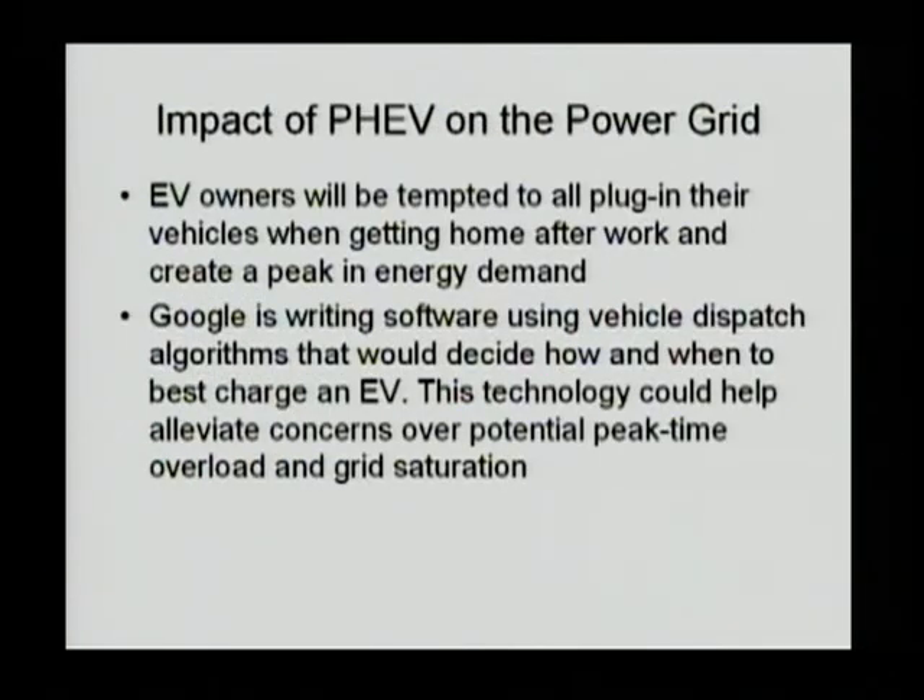Regarding impact, if there is no smart charging, EV owners will go home and plug in the vehicle, so everybody starts charging at 6 p.m. That will cause trouble — we're going to need a lot of new plants. So that's where V2G makes good sense.